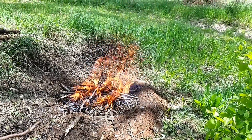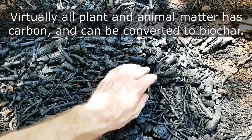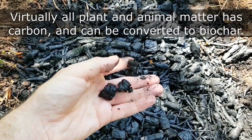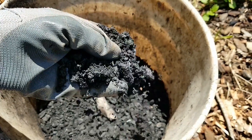Biochar is created by heating organic materials like wood or crop waste in a controlled environment. This process transforms the material into a stable form of carbon that's rich in beneficial properties for soil health. The charring or pyrolyzing of the organic matter burns away almost everything and leaves behind the carbon, which is generally referred to as charcoal.